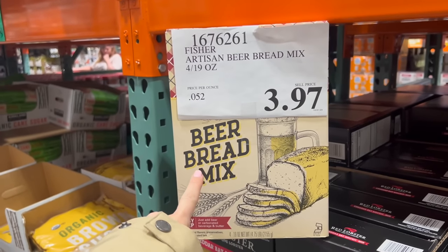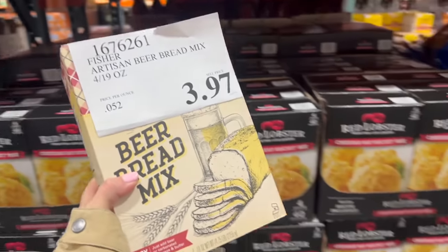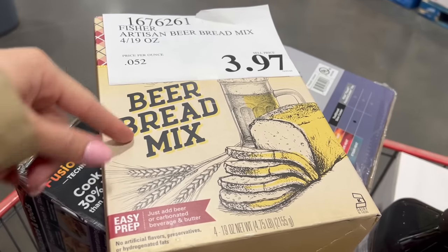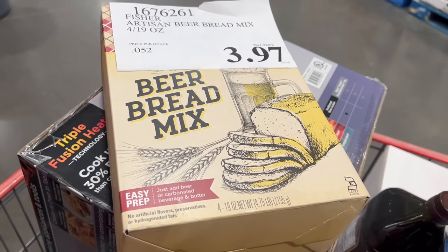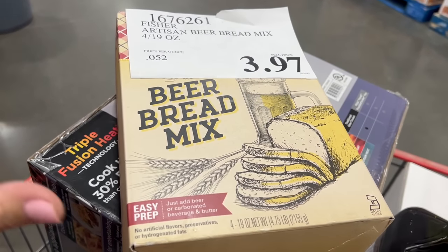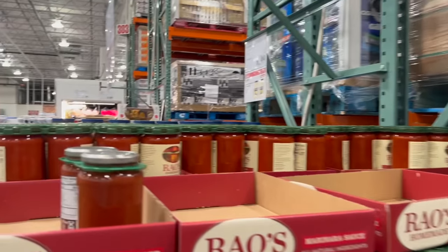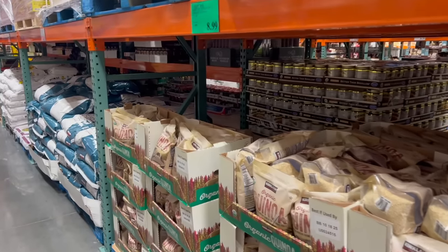This beer bread mix is on clearance — I'm getting it as a gag gift for my mom. When I was about eight, she had this random cookie business idea and her idea was to make beer bread mix and sell it. My brothers and I had to measure out the ingredients, heat press the beer bread labels — my mom had us in a factory production line, child labor. It was by no means a successful business, but now it's just a funny story, so I'm buying this for her to reminisce.